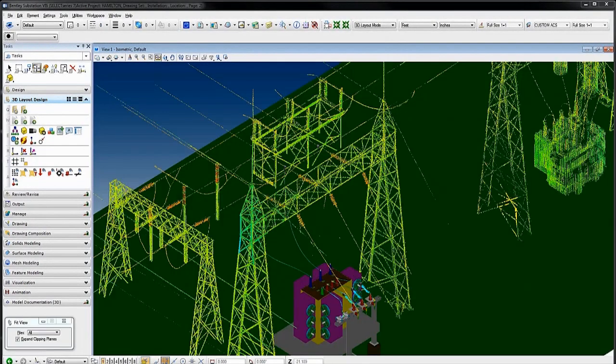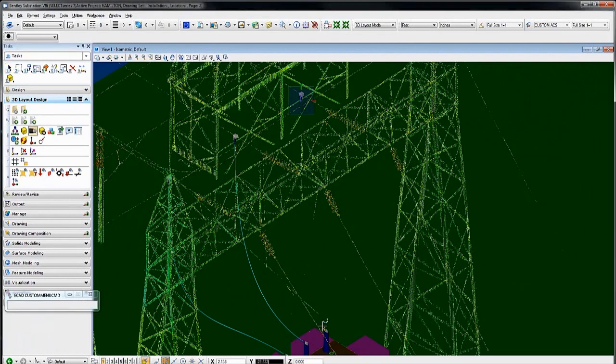On brownfield projects, the intelligent model is constructed by leveraging legacy drawings or point clouds.